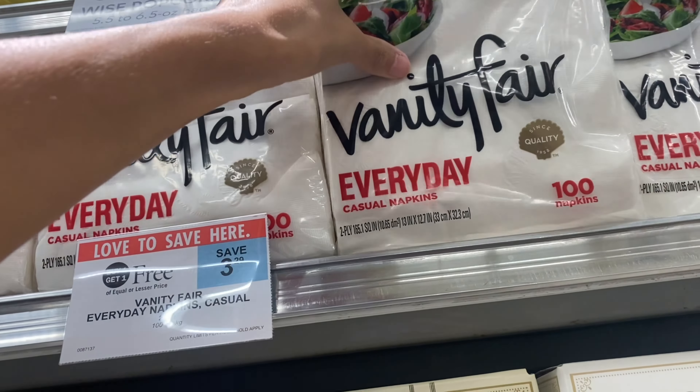First up, we're going to grab some Vanity Fair napkins — these are buy one get one free at $3.29, so I'm picking up two. On the napkins, we have a couple of coupons: a $1.50 printable coupon from the Vanity Fair site (that's $1.50 off two), plus two $1.00 coupons from the Children's Miracle Network coupon sheet sold at Publix. That makes these free and a 21-cent money maker — 200 napkins for free!